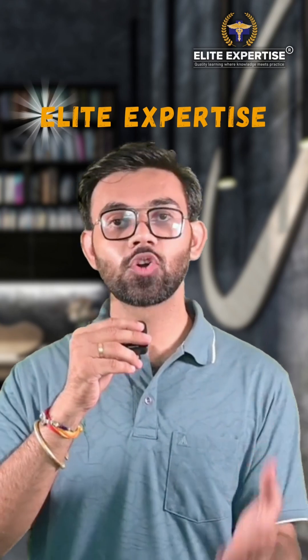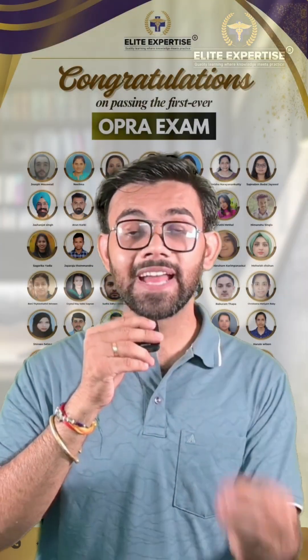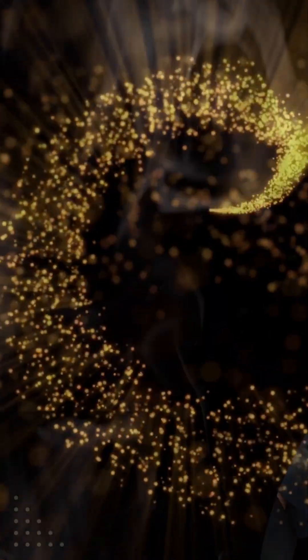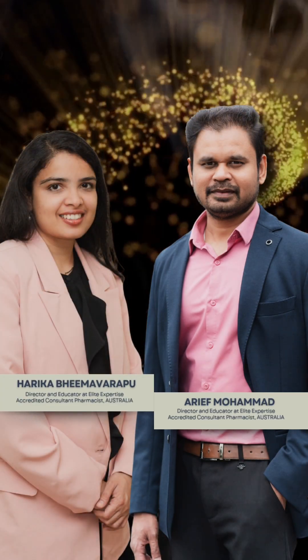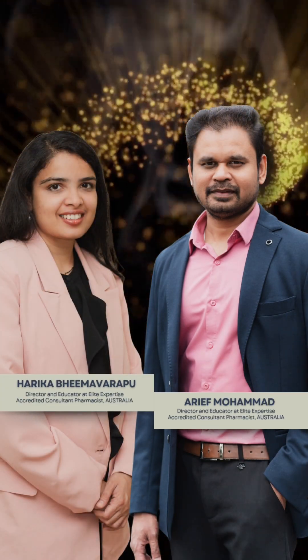If you're looking for serious help, Allied Expertise has got your back. Allied Expertise has a proven track record — 95% of past students have cleared their CAPS exam or OPRA examination, and the majority have done that in their very first attempt. The credit goes to expert clinical pharmacist educators, Allied Expertise director Arif Mohamad sir, and Harika Bhima Barthu ma'am, who have helped countless pharmacists succeed in the Australian healthcare system.